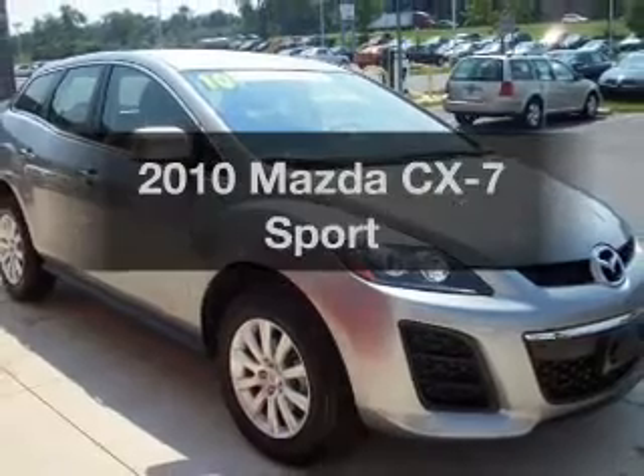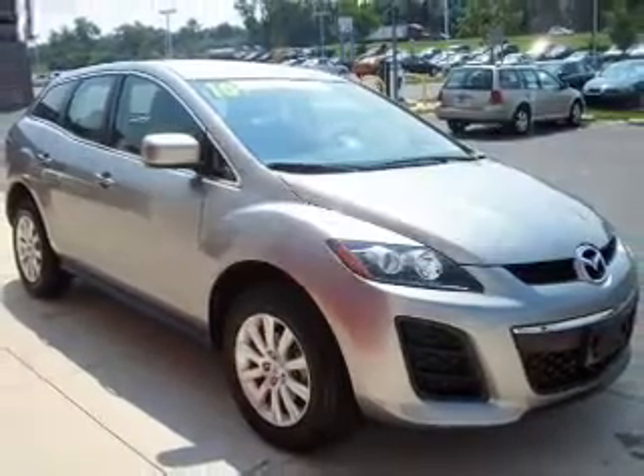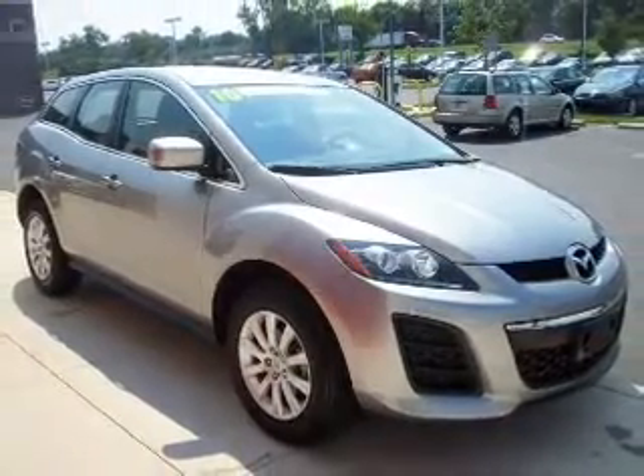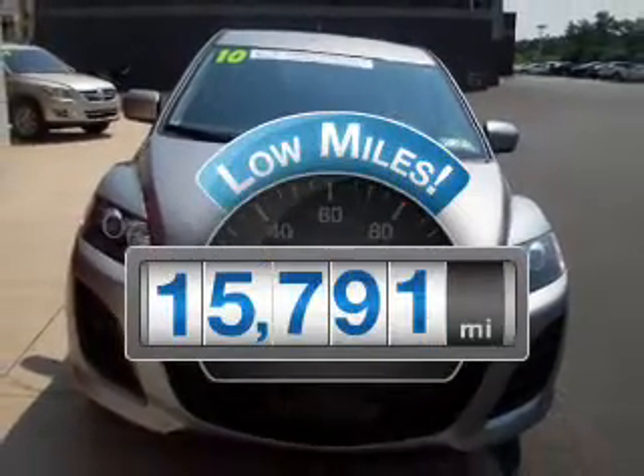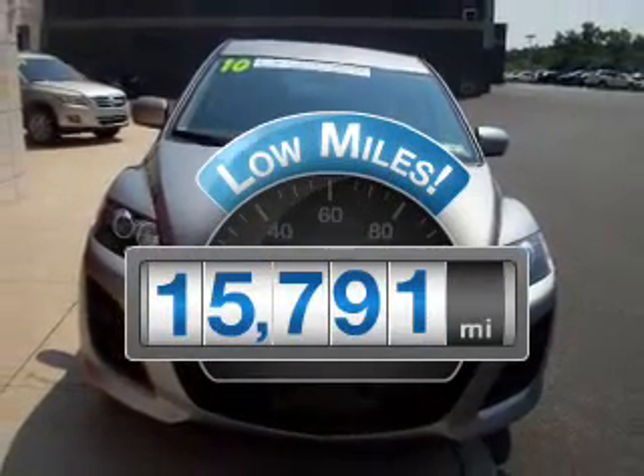Imagine yourself in this 2010 Mazda CX-7. Everything you need under one roof with this great vehicle. A low odometer reading makes this vehicle a great value at this price.